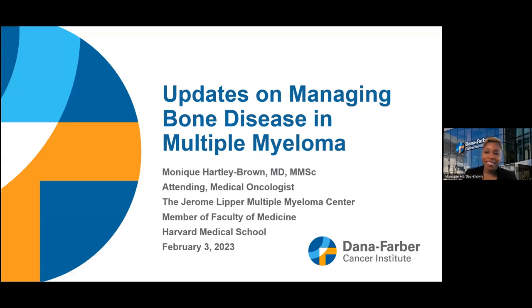Hello, everyone, and I'm thankful to be asked again to give an update on managing bone disease in multiple myeloma. My name is Dr. Monique Hartley-Brown, and I am one of the multiple myeloma physicians here at the Jerome Lipper Multiple Myeloma Center at Dana-Farber Cancer Institute. Let's get started.